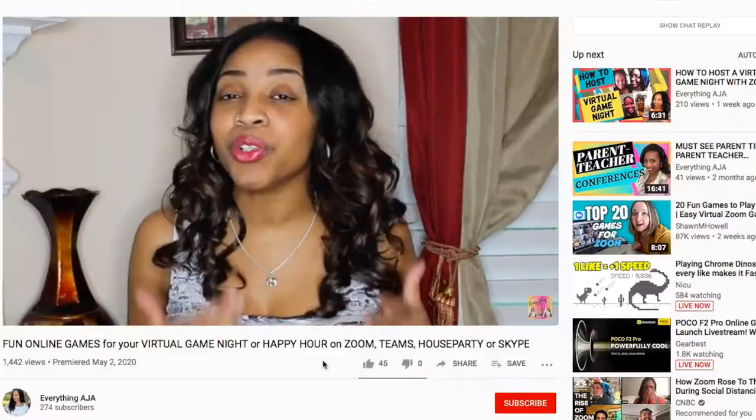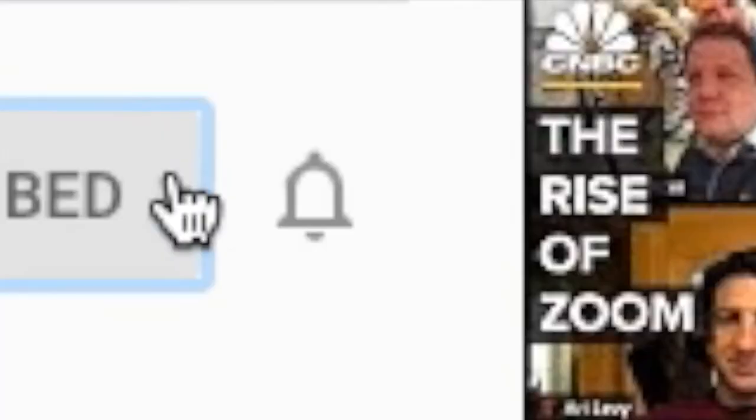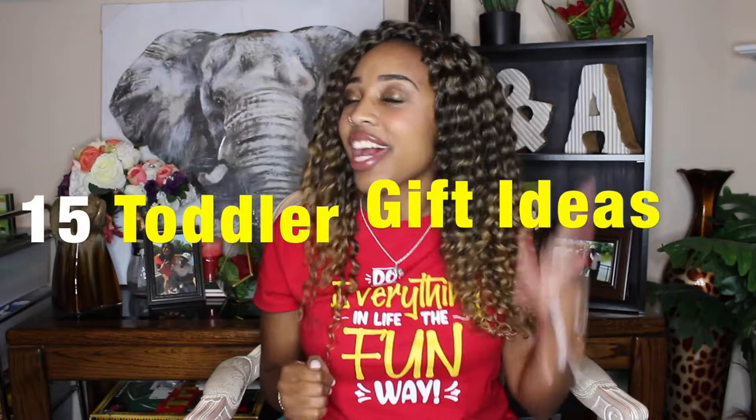Hey fun people, welcome back to Everything Aja, and if you're new here, hi, my name is Aja. Here on Everything Aja, I give you the knowledge and skills that you need in order to go out there, shape the future, and do so the fun way. If you're interested in joining this amazing community, go ahead and like, subscribe, and click the bell. Today I'm going to be your toddler gift guide and give you 15 toddler gift ideas.